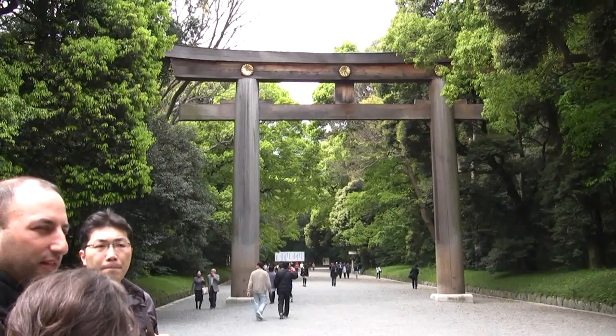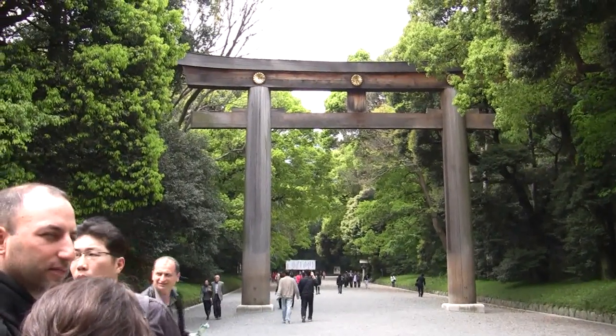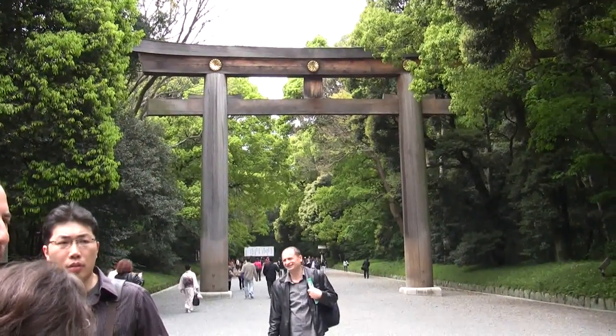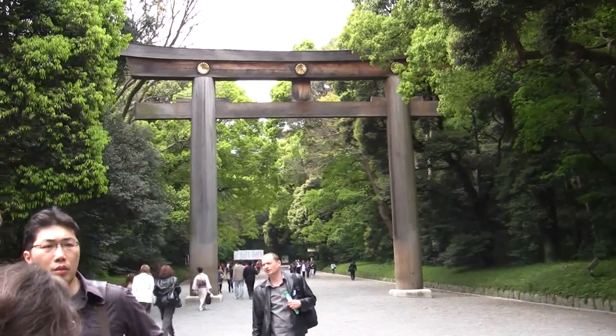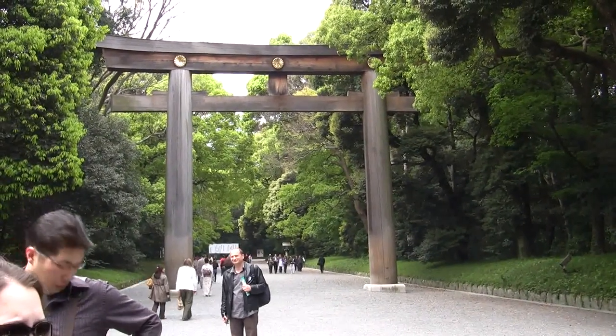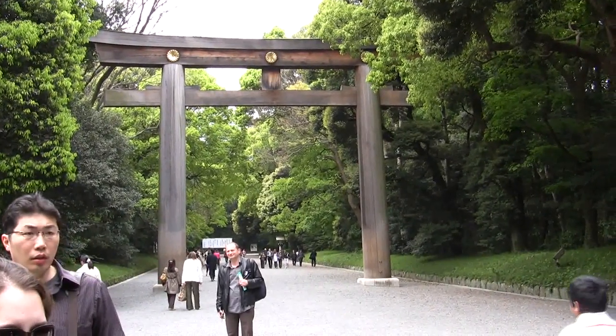The Torii Gate has two purposes. It is a barrier against evil spirits. And another purpose is that people believe that if you go through the gate, you will become mentally purified.